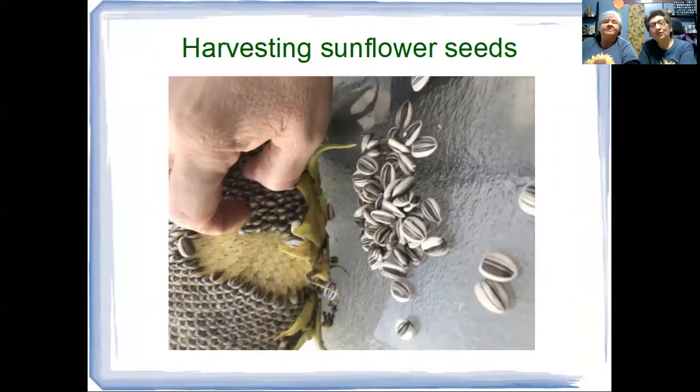Here we see what I'm doing — harvesting sunflower seeds. There are hundreds of sunflower seeds on this one head.